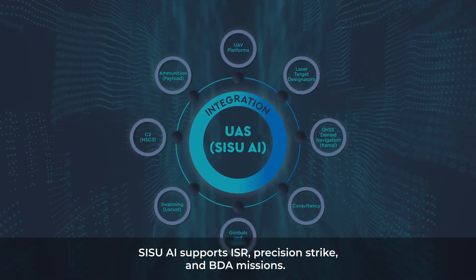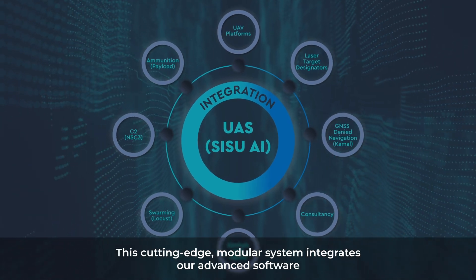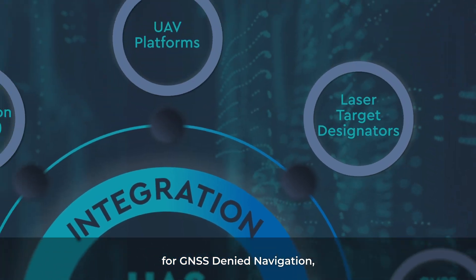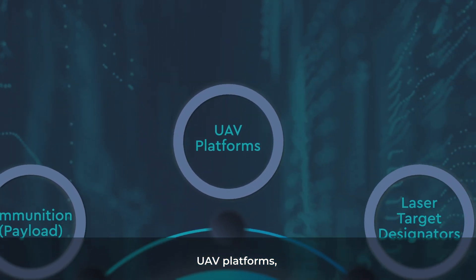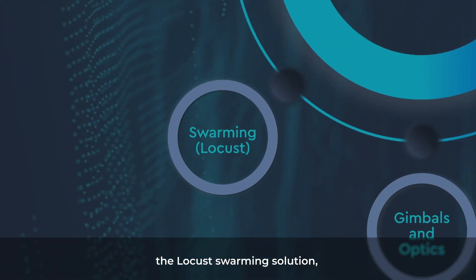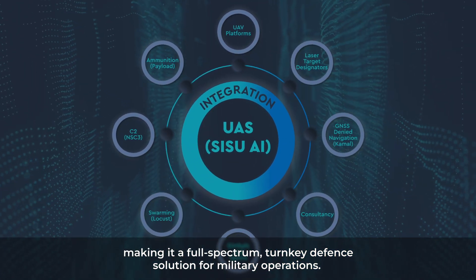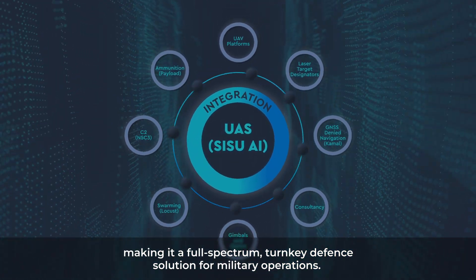and BDA missions. This cutting-edge modular system integrates advanced software for GNSS-denied navigation, UAV platforms, the Locust swarming solution, C2 and ammunition, making it a full-spectrum turnkey defense solution for military operations.